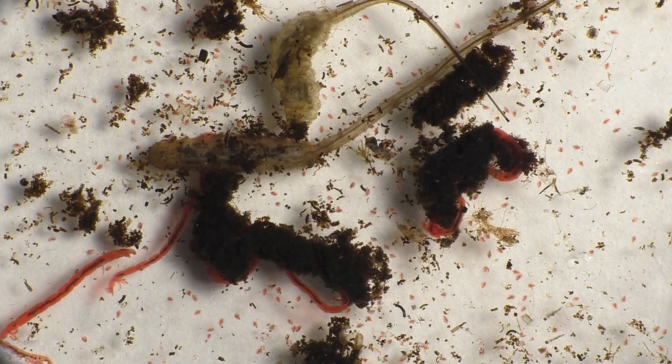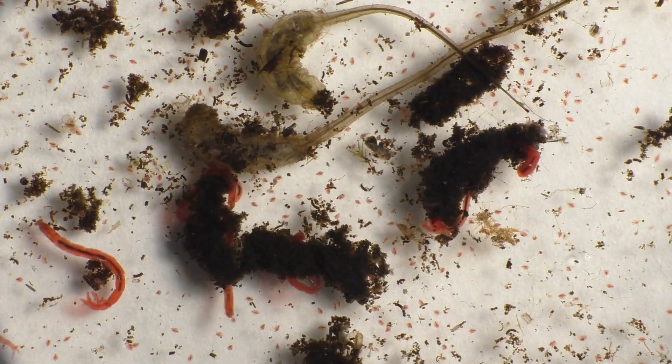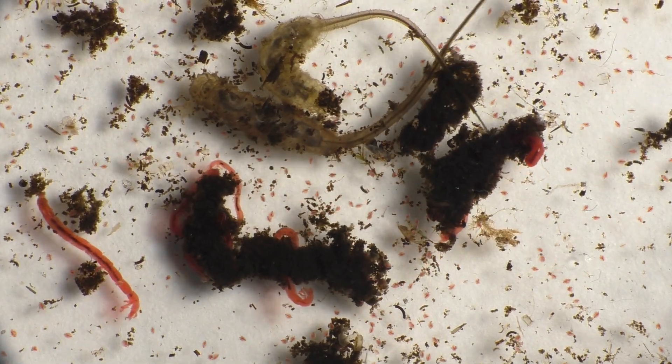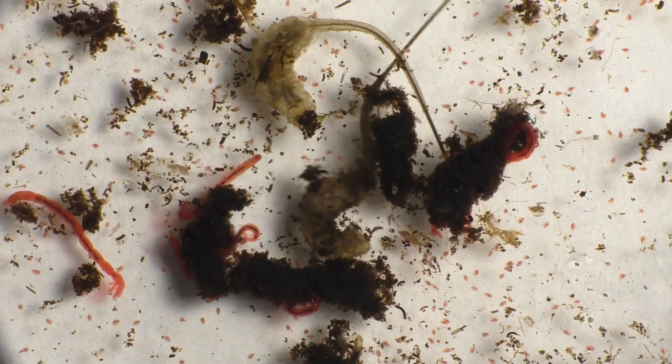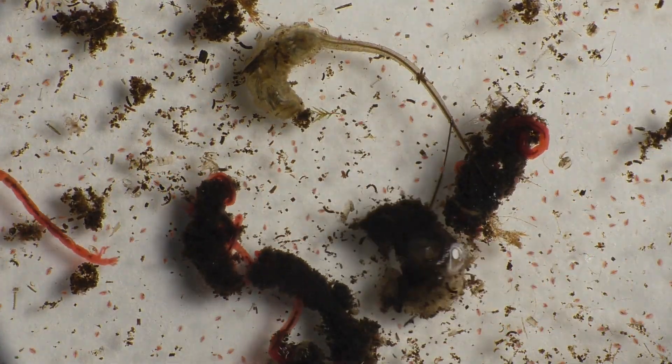Hoverflies live on every continent except Antarctica, and there are over 5,000 different species found all over the world. Now let's clean up this water sample a bit and take a closer look at these bizarre animals.